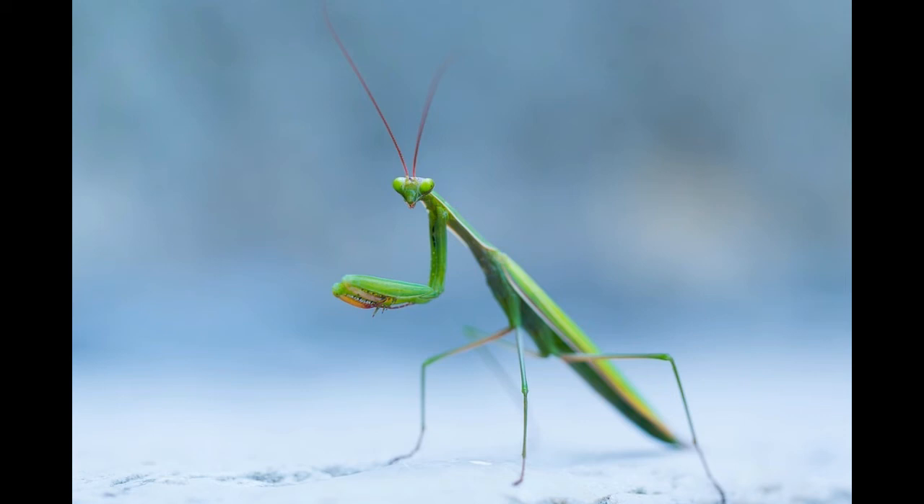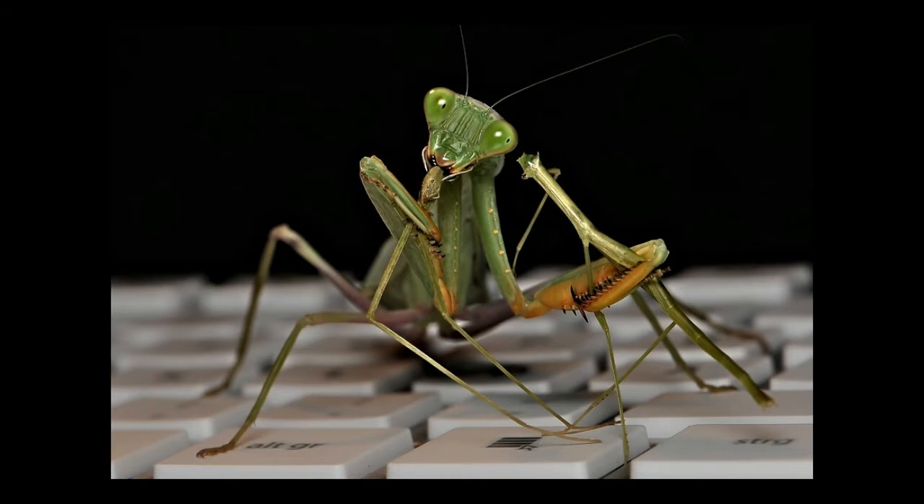Praying mantis is a small insect that reaches between 0.5 to 6 inches in length. The color of the praying mantis varies from brown to green depending on its habitat. This coloring provides camouflage and enables the praying mantis to blend with its environment, becoming invisible to both predators and prey.